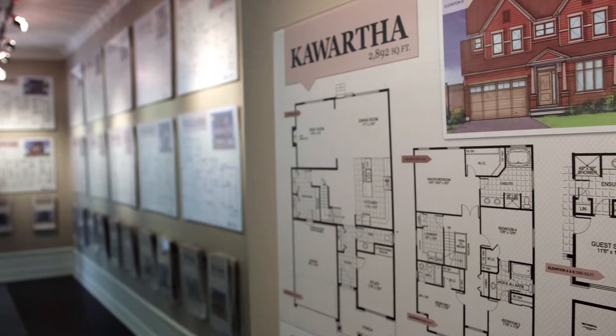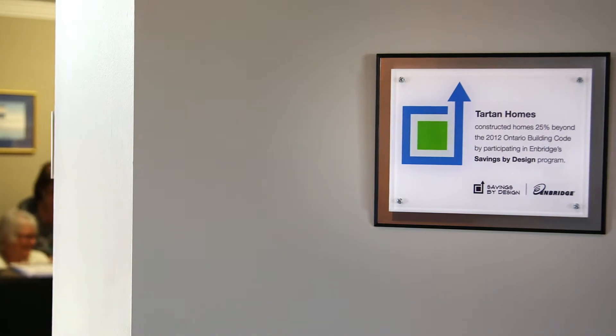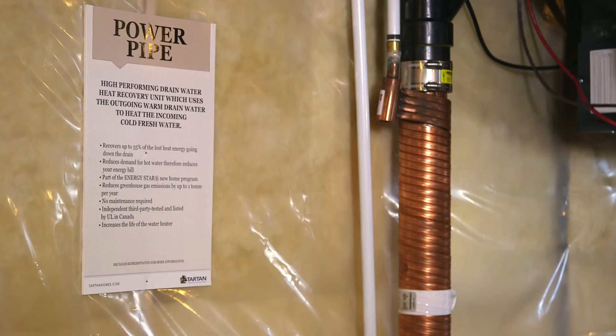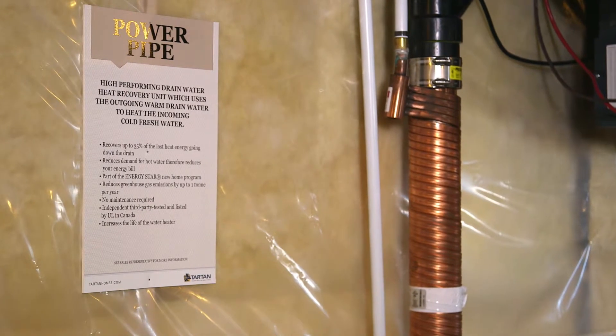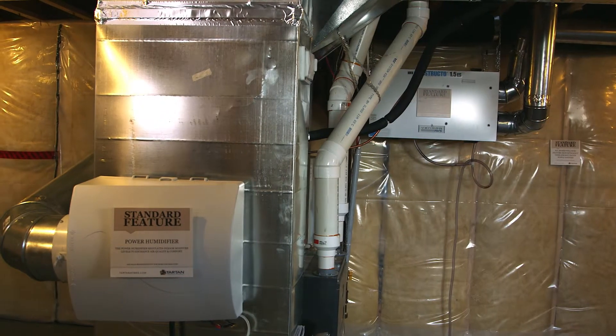When people come into the sales office, they're searching for a home — a nest for their families. They don't want to know what's behind the drywall. They want to experience what's on the inside, but if we can use these designations and explain them in the proper way, it's like a validation that we trust and know that what's behind the drywall is good, and that gives them a real comfort.